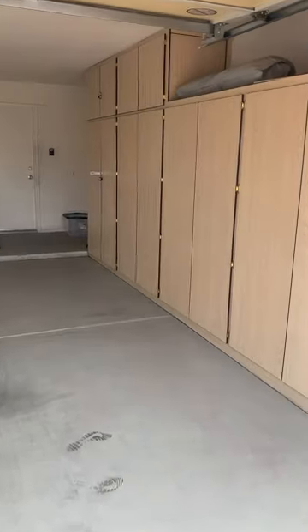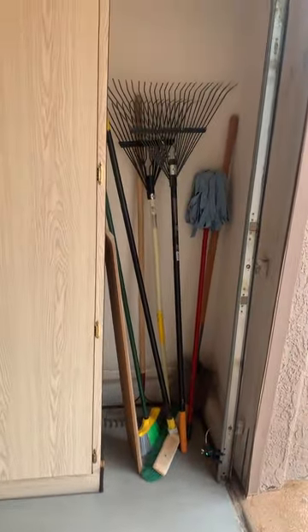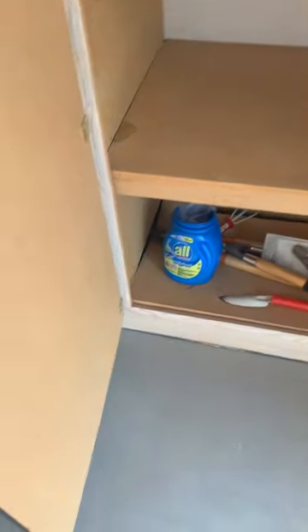We walk into the garage area — two-car garage. We have some gardening equipment. Looking into the first cabinet, we have a plethora of tools to be used and also some outdoor gardening stuff as well.